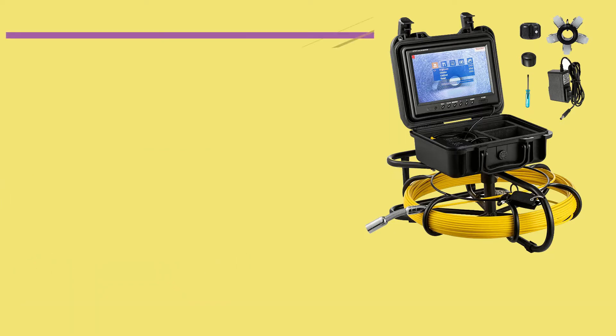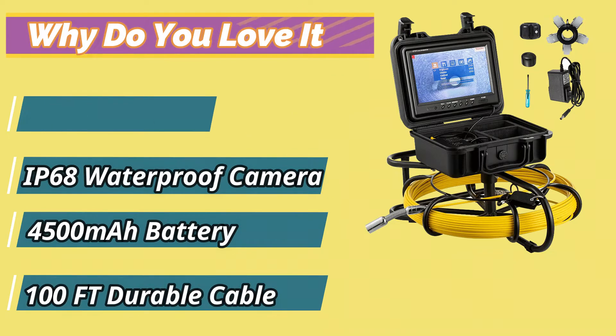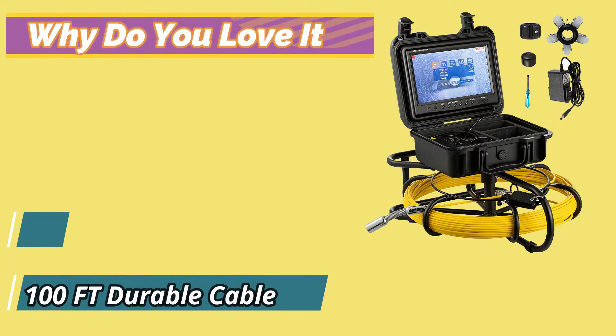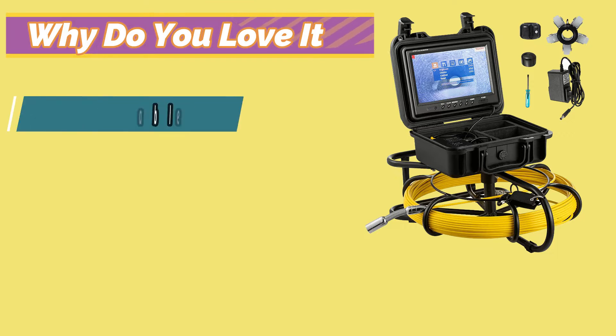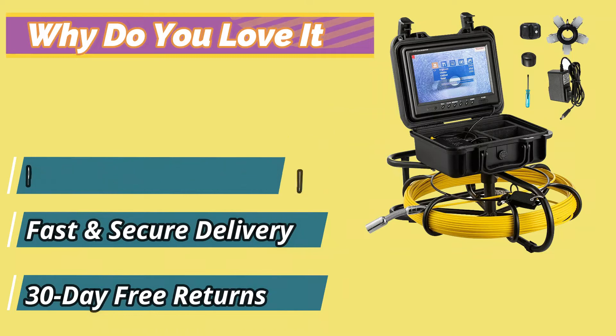Why do you love it? 9-inch TFT LCD Monitor, IP68 Waterproof Camera, 4500mAh Battery, 100ft Durable Cable, Rechargeable Battery, Premium Tough Quality, Fast and Secure Delivery, 30-Day Free Returns.